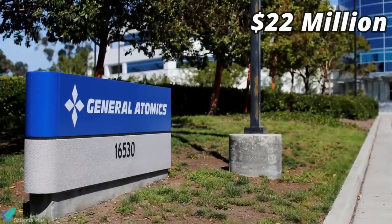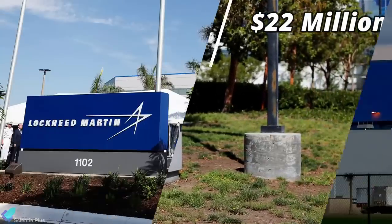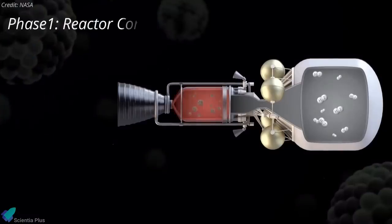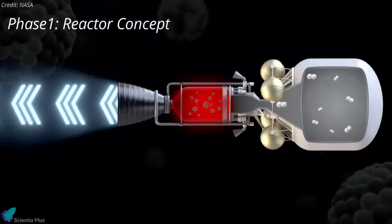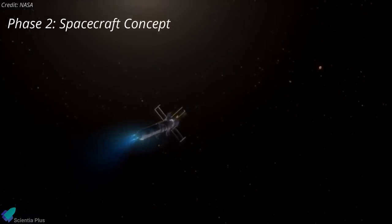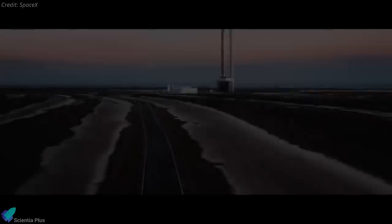DARPA awarded General Atomics a $22 million contract to develop the nuclear reactor. Lockheed Martin's contract value is $2.9 million and Blue Origin's is $2.5 million. The first phase of the program will last 18 months and focus on General Atomics' reactor and propulsion subsystem concepts. In the second phase, Blue Origin and Lockheed Martin will independently develop spacecraft concept designs.